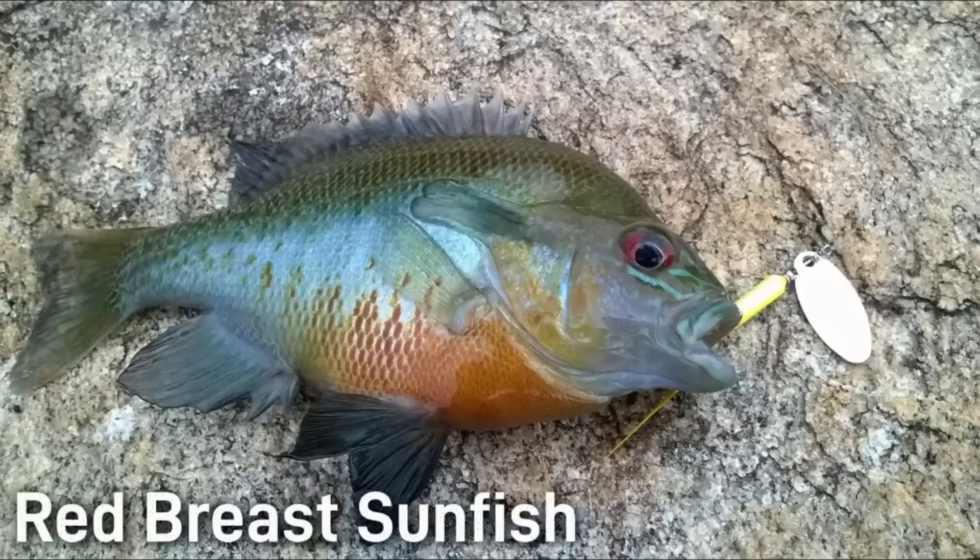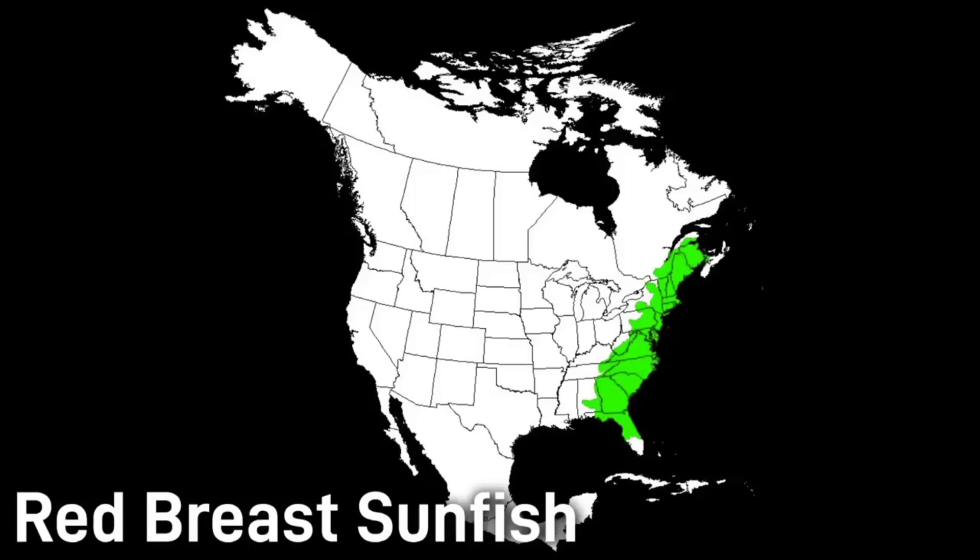The red breast sunfish is a species often found in rivers and streams. It has a long pointed ear flap and a deep orange belly that makes it easier to recognize than some of the other sunfish. Size varies by region, but normally this fish is found from about 4 to 6 inches. Its native range is basically the entire eastern coastline of the US, though it has since been introduced to a few other states.